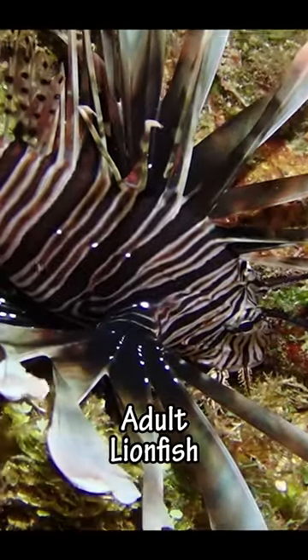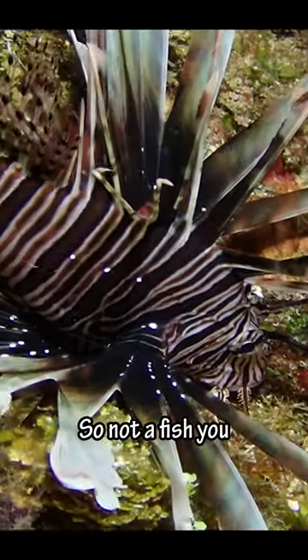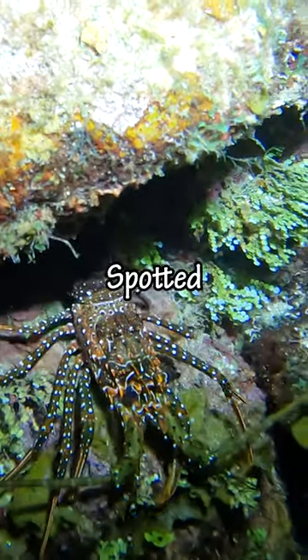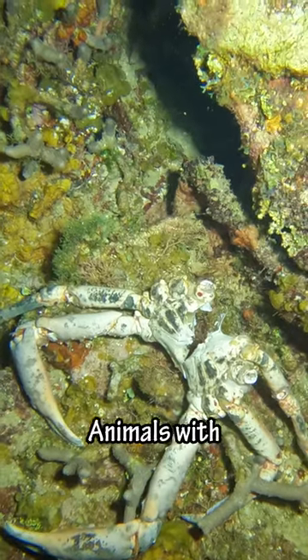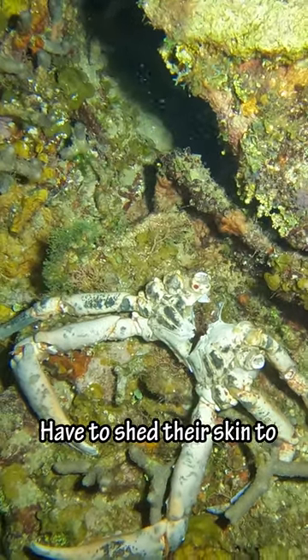And then we found this beautiful adult lionfish. His long spines are venomous, so not a fish you want to mess around with. And then we found this spotted spiny lobster. Looks like he's a little camera shy. And then we saw this big molt of a king crab. Animals with exoskeletons have to shed their skin to grow bigger.